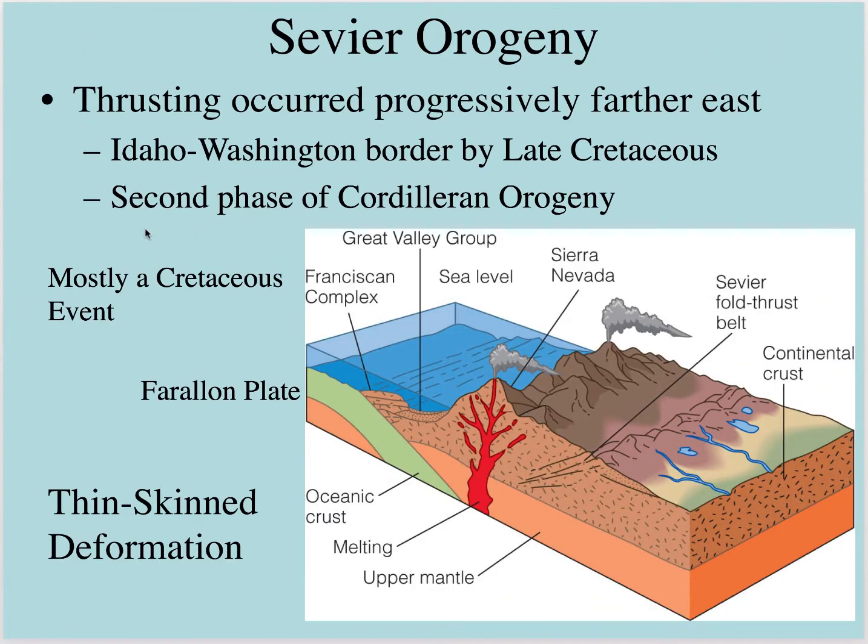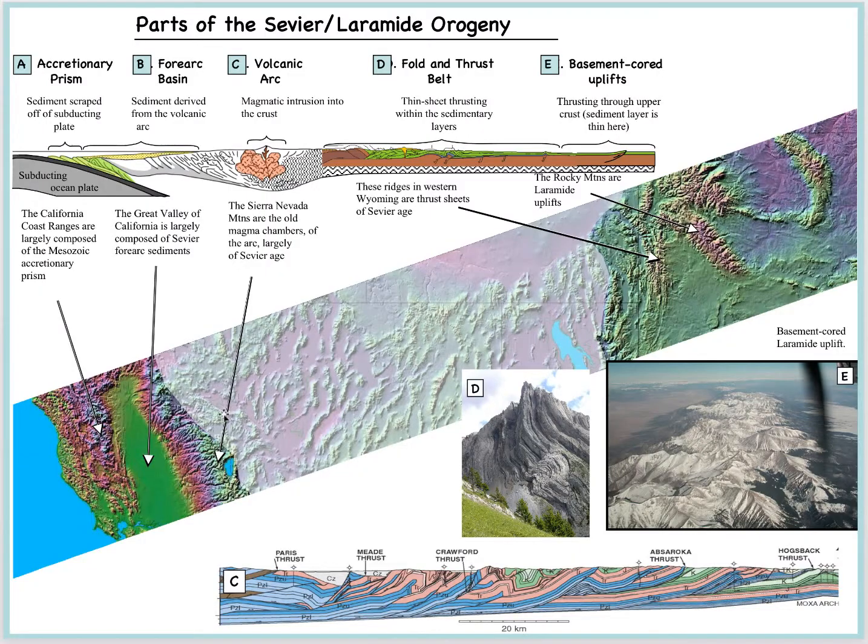When we look at the Sevier Orogeny, thrusting occurred progressively farther east — the Idaho-Washington border — as the second phase of the Cordilleran Orogeny. It was mostly a Cretaceous event, and we started seeing the shallowing of that Farallon Plate. They call it thin-skinned tectonics because we're taking slices and thrusting them over the top of younger rock — in other words, taking older rock and pushing it on top of younger rock.